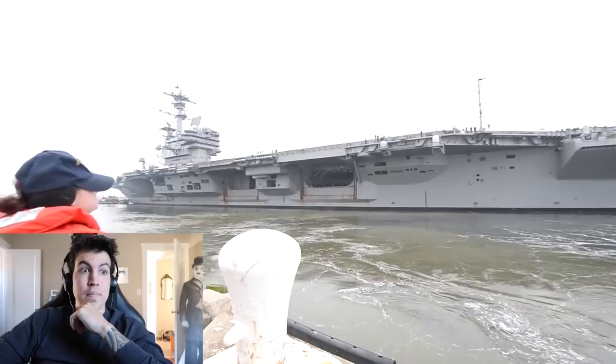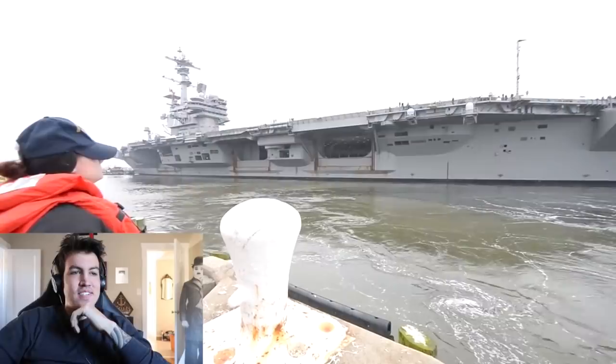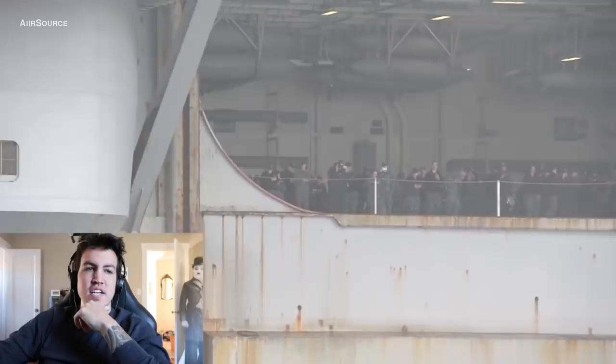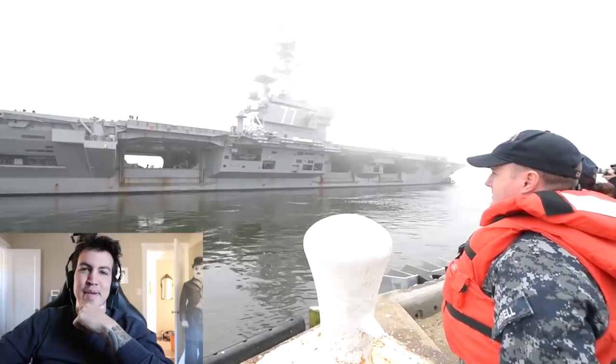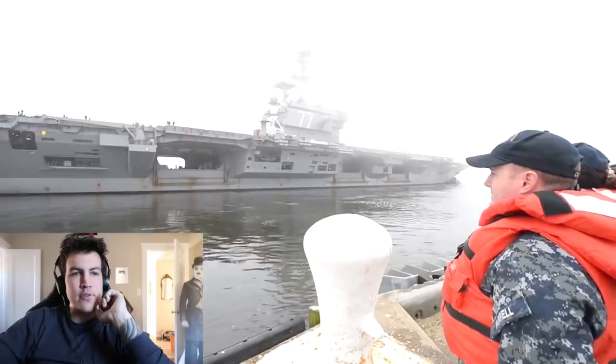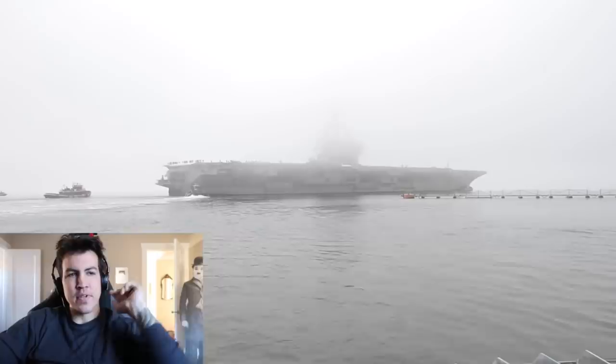That horn is the horn of Gondor — that's loud as hell. There's everyone in the hangar bay looking. Those guys are like, 'Hell yeah, we don't have to go out to sea — we're shore duty.' I think those are boatswain's mates on the right, or maybe MAs — I'm not sure what job that would be.